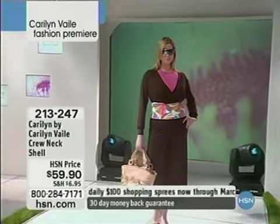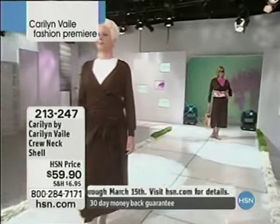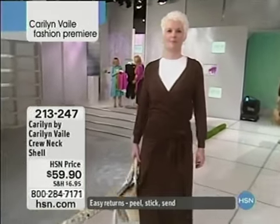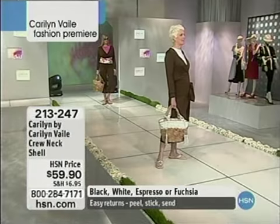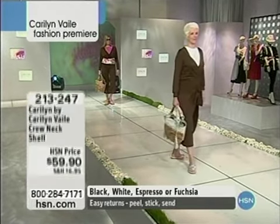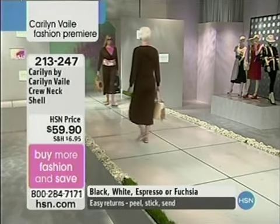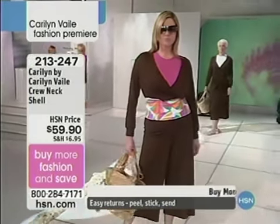If you have certain suits — maybe some Randolph Duke, maybe some What's Hot in Hollywood, maybe some Diane Gilman — this shirt will be perfect for underneath any one of those fashion designers you have. You may buy more fashion and save when you pay full price shipping on your first Carolyn Vale fashion item or any other fashion item, and every other item will be virtually half price.